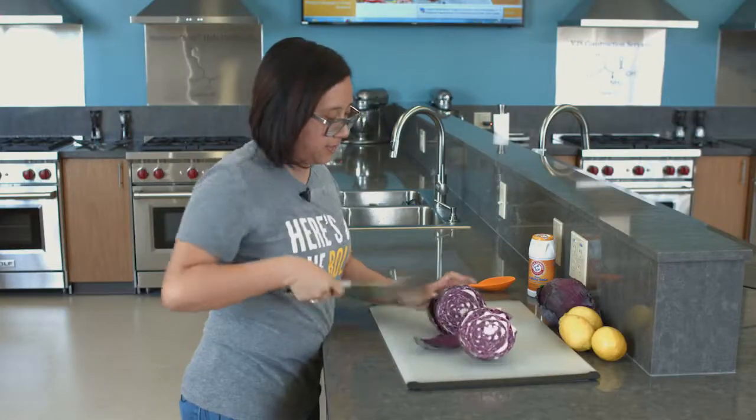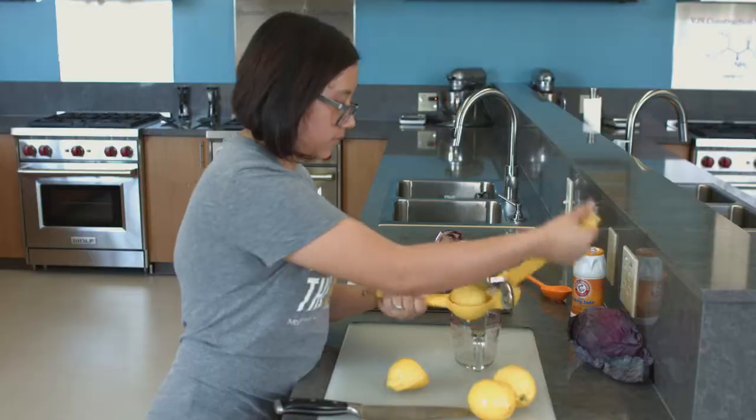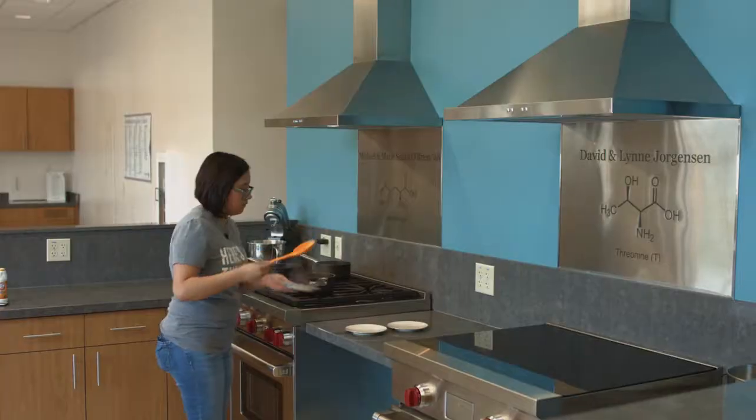My experience has shown that kids and students love to experience science with something that they can understand, and that's food. We all eat, we all love food, we all understand what that's like. So you can add food to your science experiments and get your students a lot more involved in what they do and a little bit more excited.